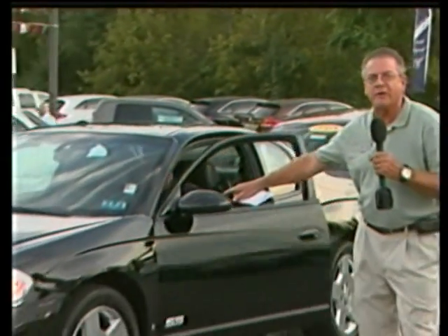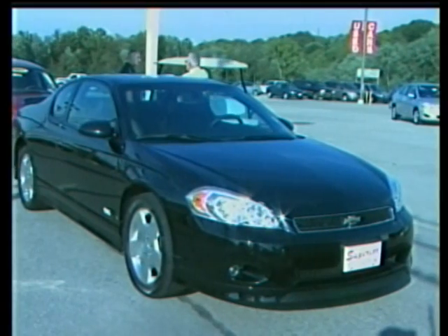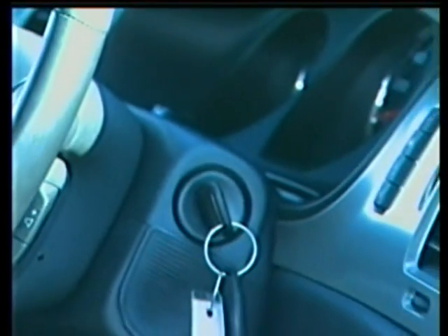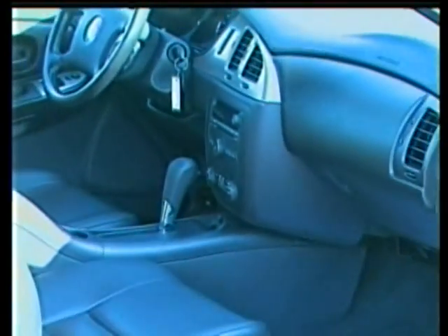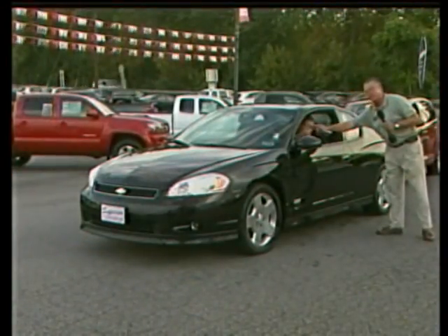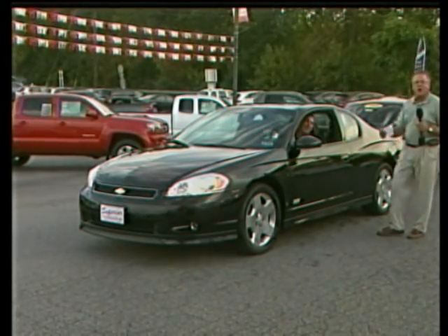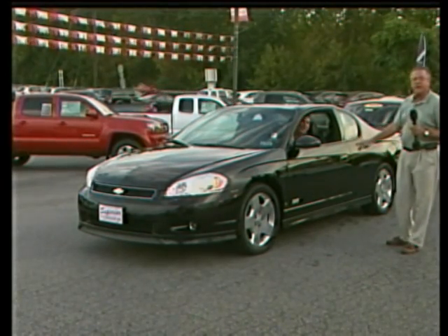Hi folks, Nick Harper at Spirit Toyota. I want to show you a real nice trade-in. 06 Chevy Monte Carlo SS — loaded leather seats, alloy wheels, sunroof, rear spoiler, leather inside with CD player, AM/FM, power windows, door locks, home length system, keyless entry. Completely loaded.